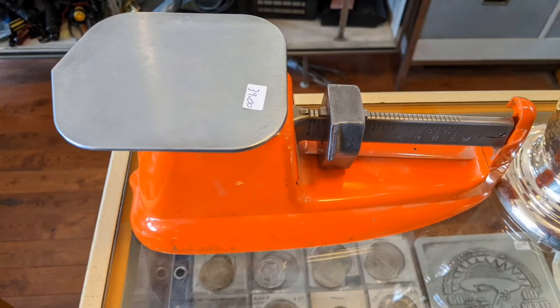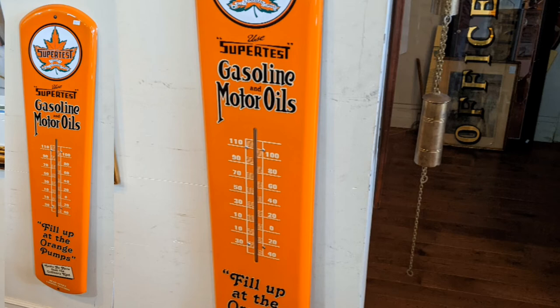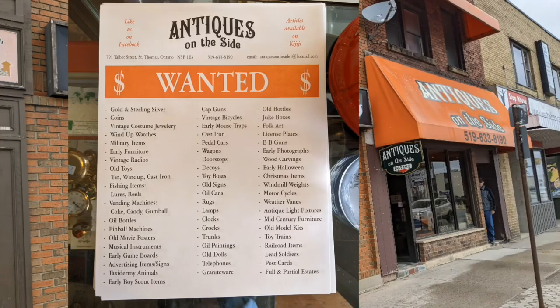At a small scale, you can see some of the coinage they have there. Yes, the Super Test thermometer — that's always a nice one to find. And they do purchase items, so these are the things that they're looking for. If you're really interested, I'd contact them directly.